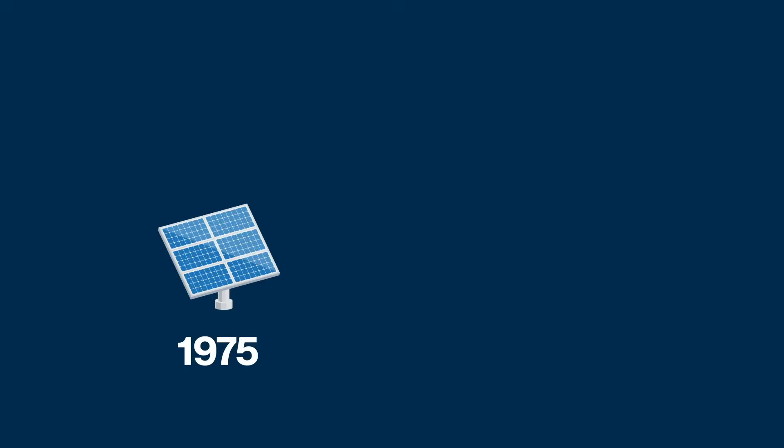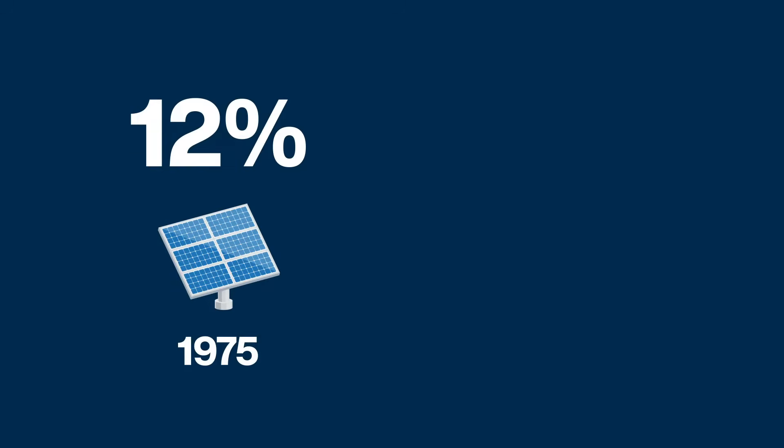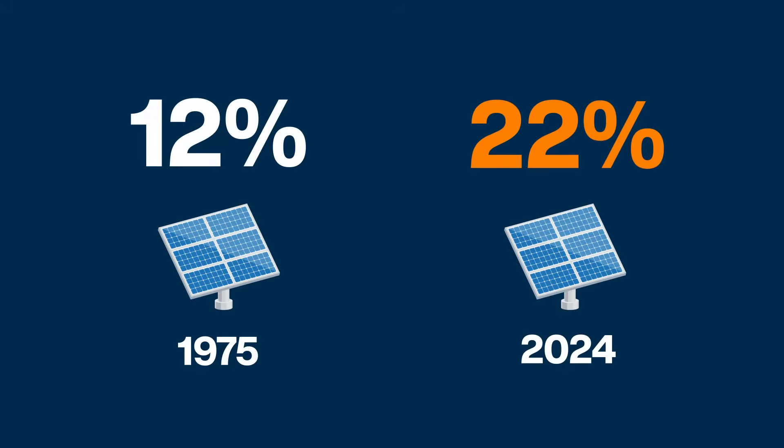For instance, a solar panel built in 1975 could convert roughly 12% of the sunlight that hit it into electricity. Nowadays, the conversion rate of solar panels is better than 22%, which means that modern solar panels can generate roughly double the electricity of their predecessors. That's a huge factor driving down the price of solar energy, and researchers are trying to drive down the price even further by developing materials that are cheaper than silicon or have better conversion efficiencies.